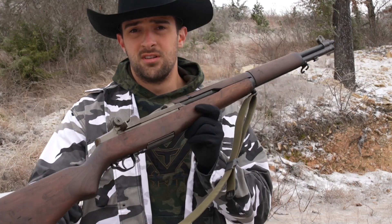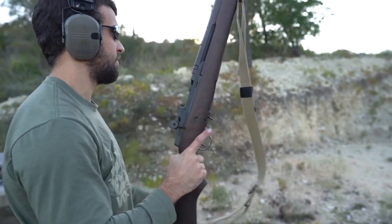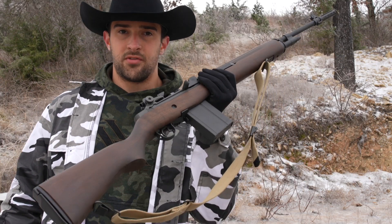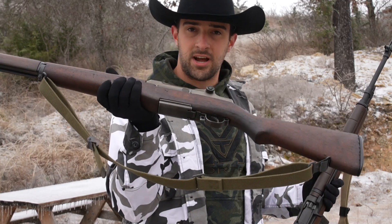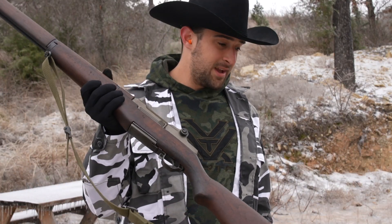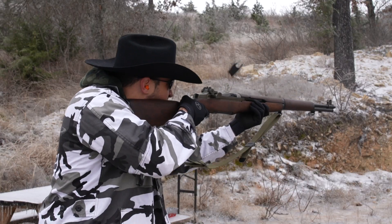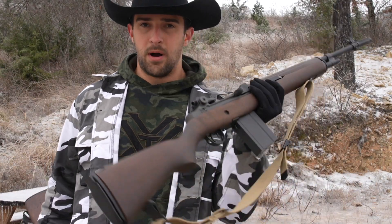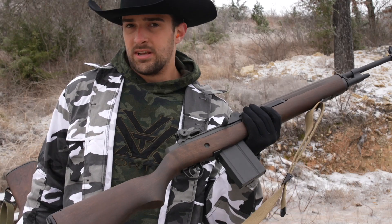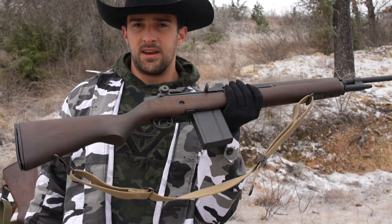Of course, this rifle later evolved. And that evolution ultimately brought out the M14, being chambered from .30-06 to now .308, taking an eight-round clip that made a pretty legendary sound when you ran dry. It's now a 20-round box magazine — easier reloads and less frequently because it holds 20, among many other things.